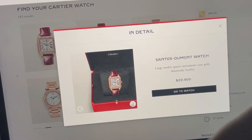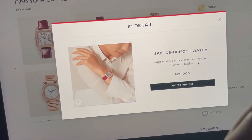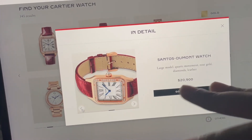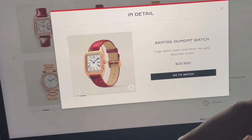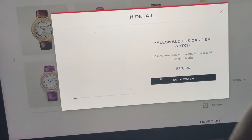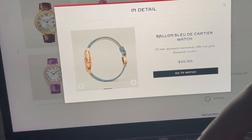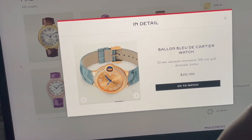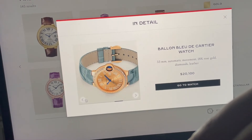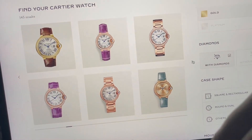Large model, quartz movement, rose gold, diamonds, leather — I like the leather. I think I like a leather look compared to links. Different vibes: if I'm wearing it every day I'd more want leather, but I wouldn't mind the links one too. That one's kind of cool — I don't mind this one. I guess it's called the Balloon Bleu? Because every time it has that name, but I could be wrong because I don't know a lot about watches. This is my first time looking at Cartier. It's an honorable mention.